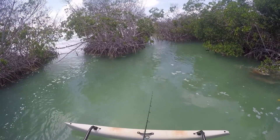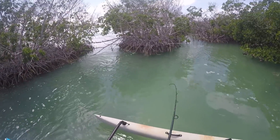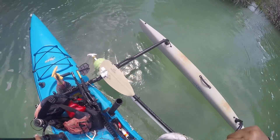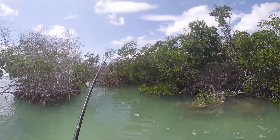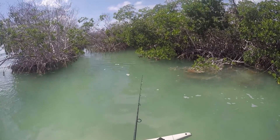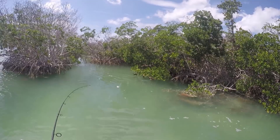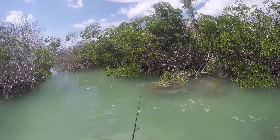Dang it. I thought the shark got it — nope, it's a snapper. I don't even think this is going to make our 10-inchers. Oh, there he is. This one might be worthwhile to go after. Maybe.